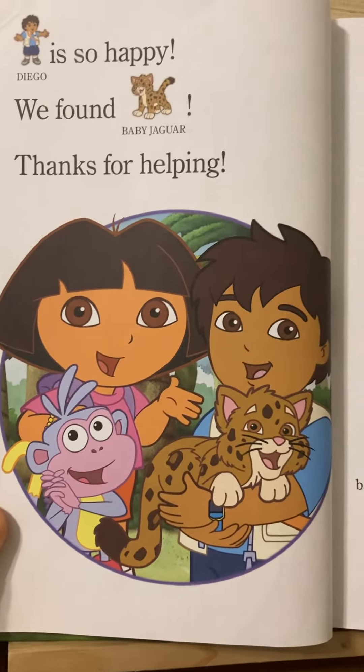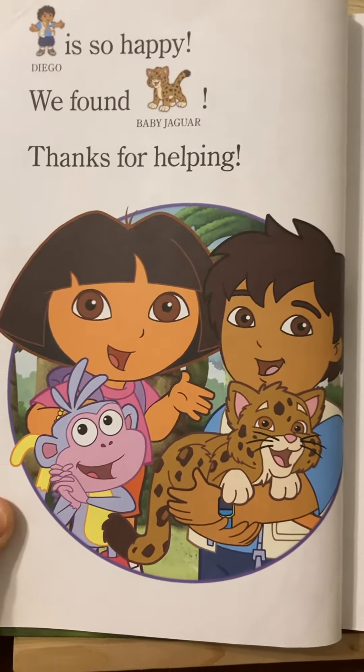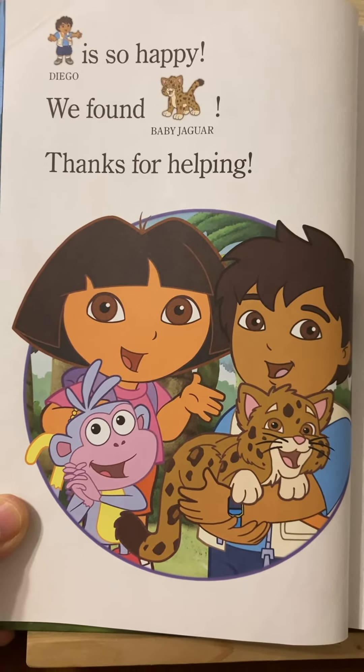If you like our story, please like and subscribe to our page and check out our other Rebus stories under our Rebus playlist. We'll see you next time.